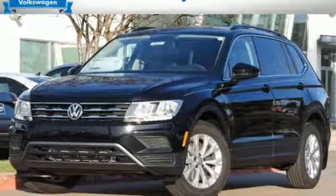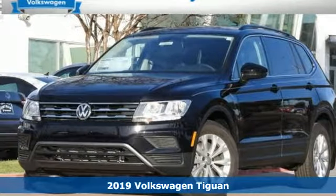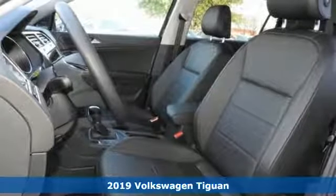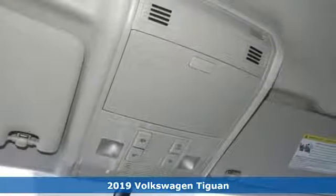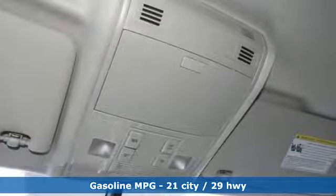Here's a new 2019 Volkswagen Tiguan. Poise, strength, and legitimate functionality for your ambitious lifestyle. You'll look forward to every drive with features like these.